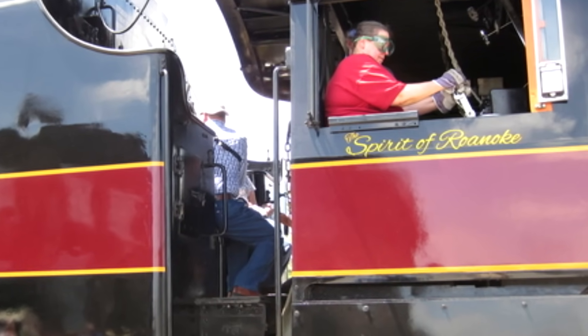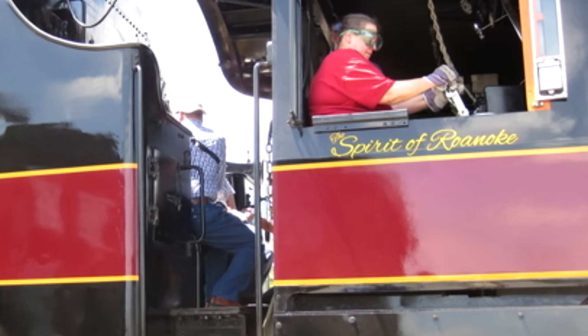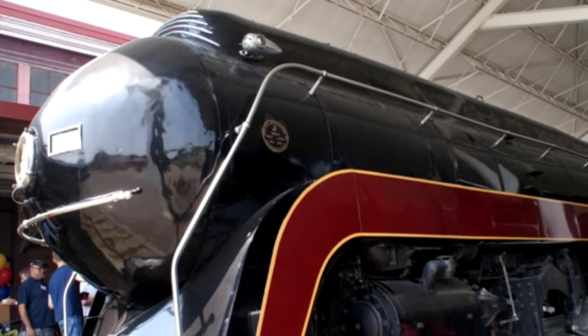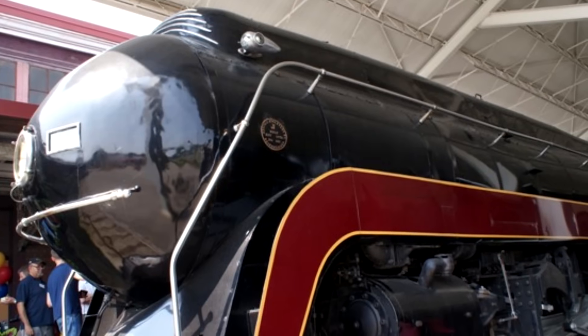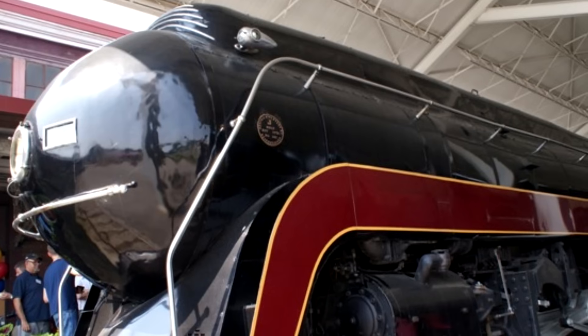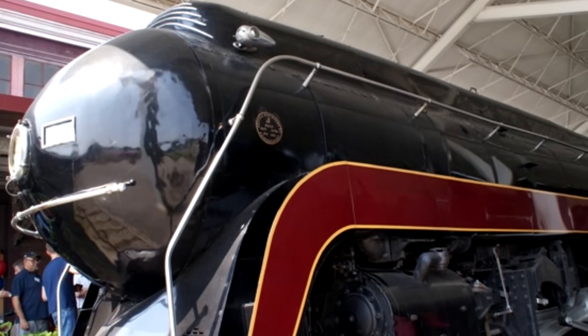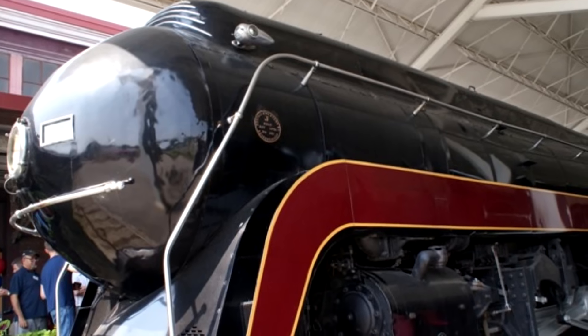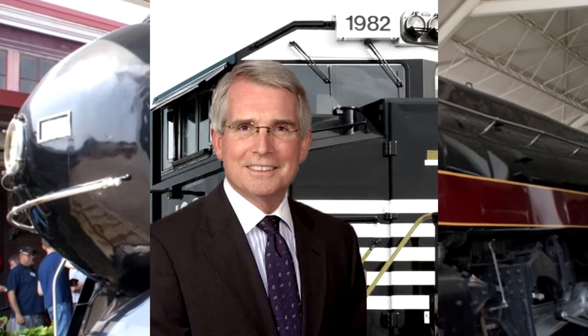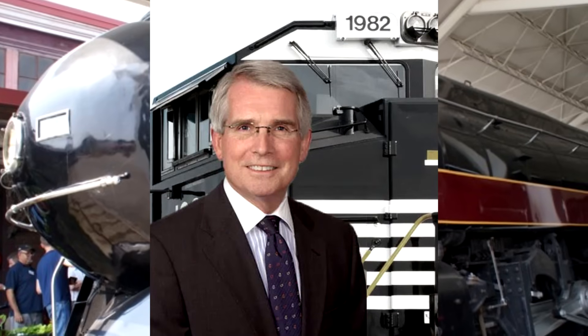In 2011, Roanoke City Council officially nicknamed 611 the Spirit of Roanoke, which the museum inscribed under her cab windows. On October 2nd, 2012, the council donated numbers 611 and 1218 officially to the museum. Just the year before the official donation, in 2011, Norfolk Southern CEO Wick Moorman decided they were going to bring back the steam program under the name 21st Century Steam.